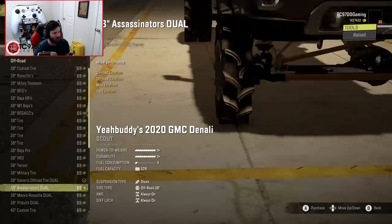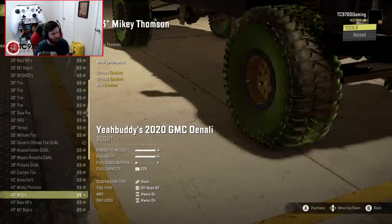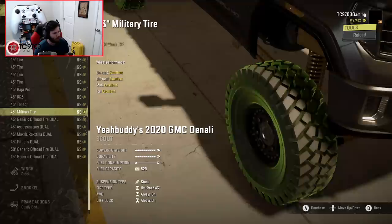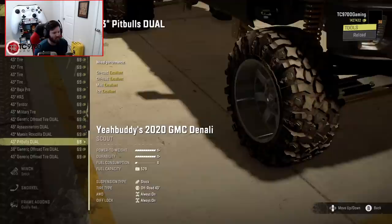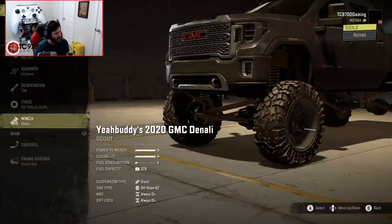Then there are the Assassinator Duals — these are going to be your ag-style mud tire setup — and Pitbull Duals. Then you go up from a 38 to a 43 and the list repeats. The Pitbull Duals look really good. Since this one is going to be a dually setup, it's going to be more of a hauling rig designed to haul the other one around, so we'll probably stick with a wide dual setup on this truck. We've already got the winch taken care of, and snorkel — it's definitely going to get one.